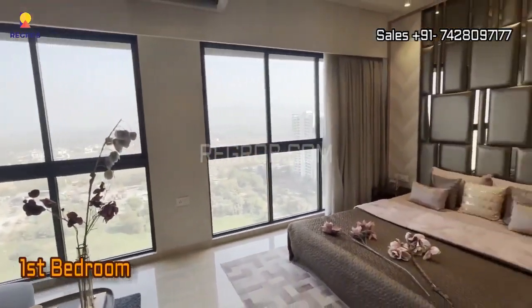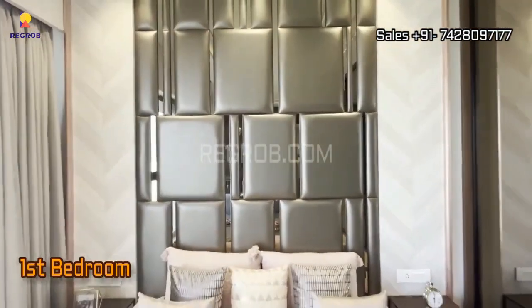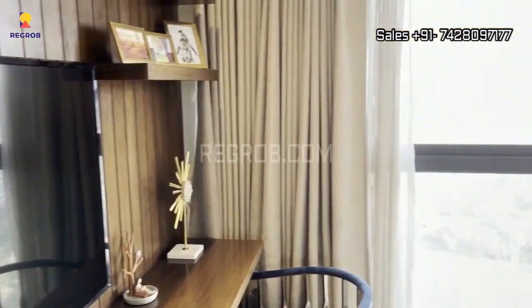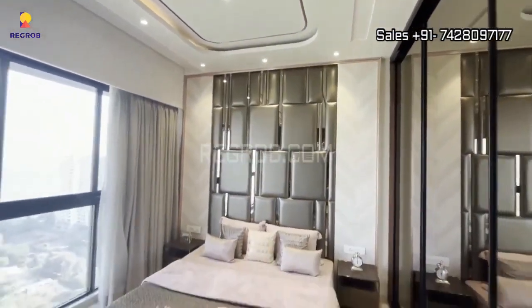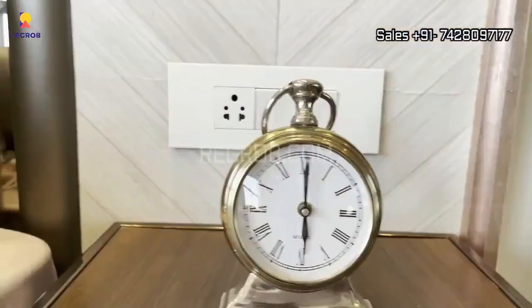Now we are entering the first bedroom. It's well-organized and features a tasteful interior design. The room is flooded with natural light thanks to its large double windows, and comes with an attached washroom for your convenience.